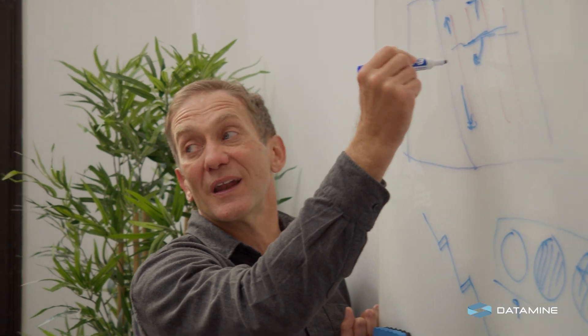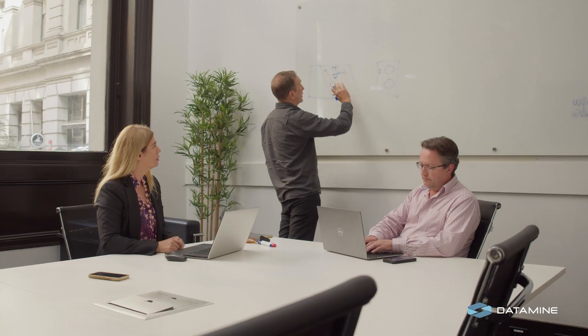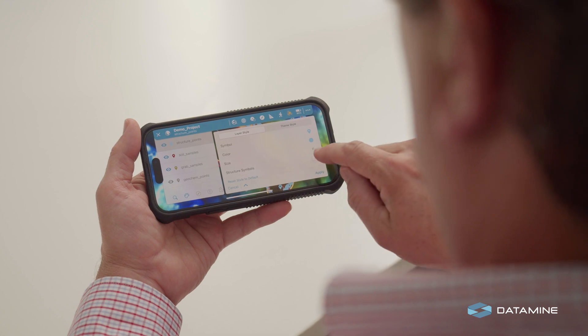Datamine is a truly global mining software company. We have 26 offices worldwide and over a thousand employees, and we service about 40 different products across the entire mining value chain.